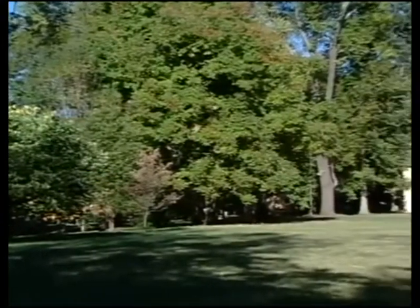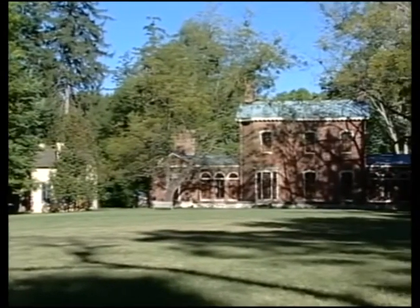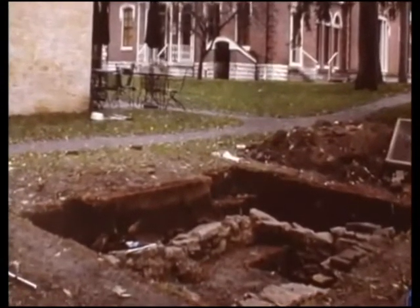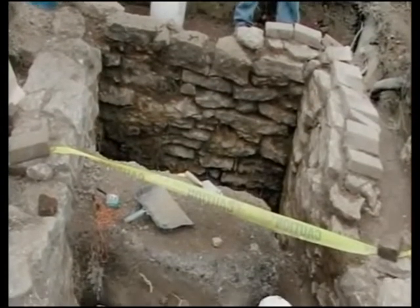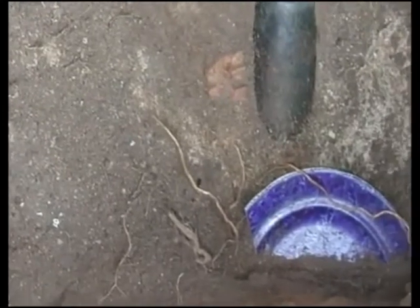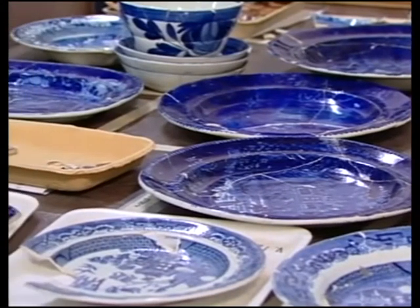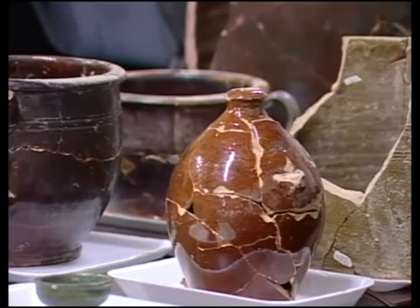In the year 2000, archaeologists were conducting extensive surveys of the grounds at Ashland, the Henry Clay Estate. Led by Kim McBride, the survey team discovered an unknown feature — an old privy vault. As excavations began, McBride realized they had made a monumental discovery: the old privy vault was completely filled with discarded objects. Over a period of three years, archaeologists carefully excavated fragments from nearly 900 ceramic vessels.